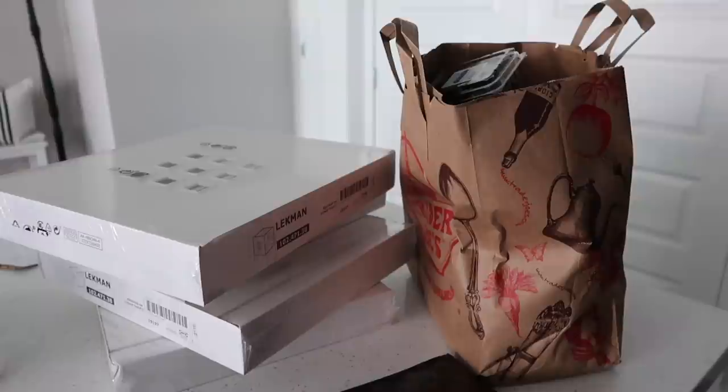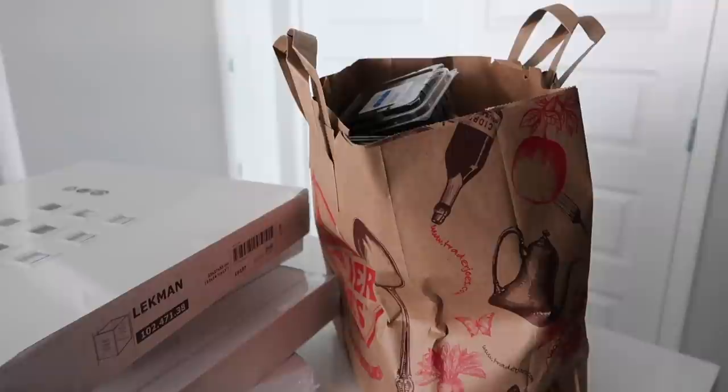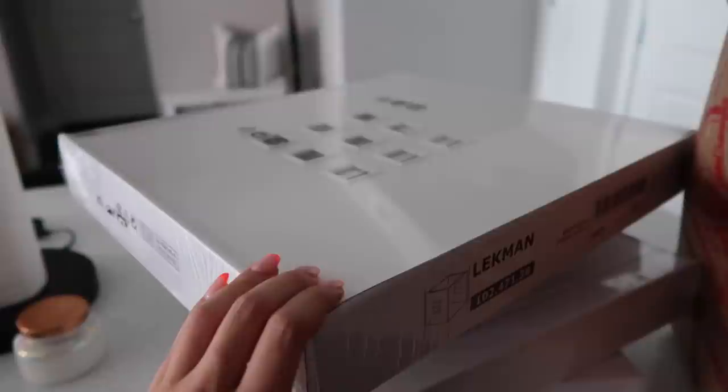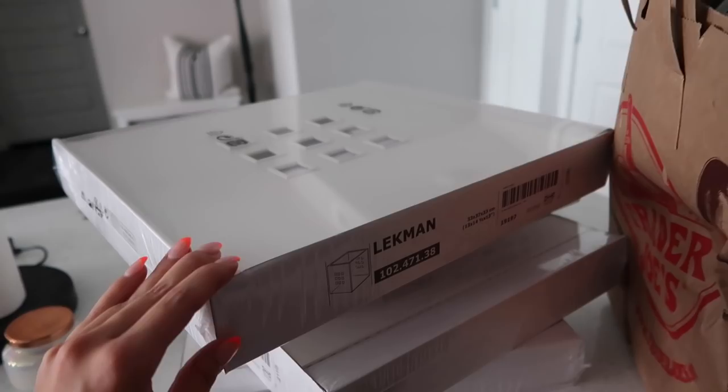Just made it home with groceries — got a little less than usual since I went to Whole Foods on Friday. I'm not going to show all the groceries to avoid being repetitive, but here are the bins I got — they're called the Lekman ones from IKEA. I decided to go with these plastic ones instead of fabric ones. I like this little detailing — I got four of them to put in the shelf unit.